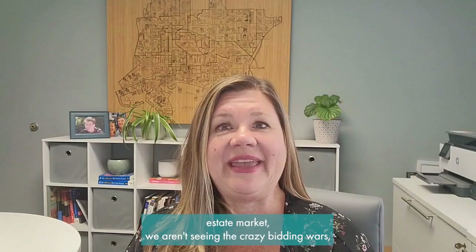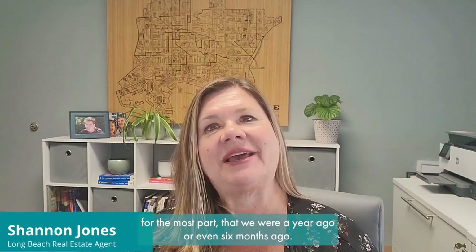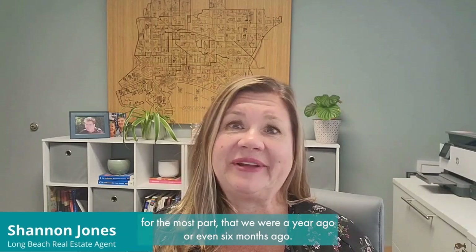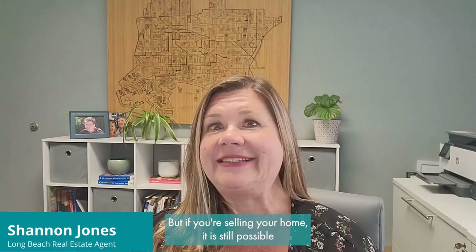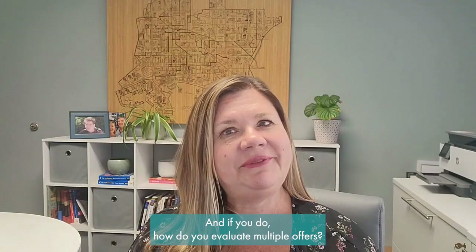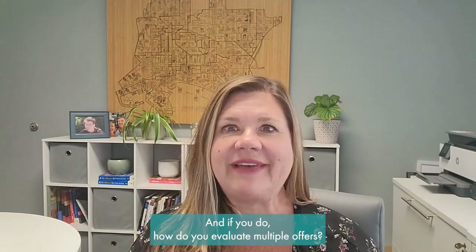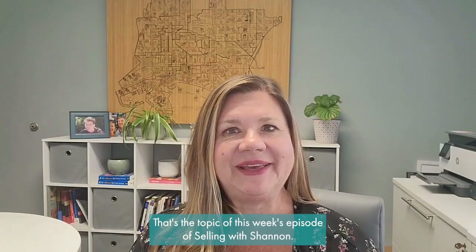In today's real estate market, we aren't seeing the crazy bidding wars — for the most part — that we were a year ago or even six months ago. But if you're selling your home, it is still possible that you'll end up with multiple offers. If you do, how do you evaluate them? That's the topic of this week's episode of Selling with Shannon. I'm Shannon with the Shannon Jones Team at Keller Williams Realty in Long Beach, California.